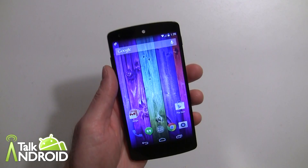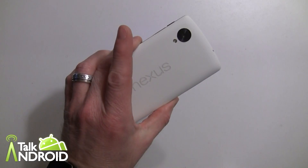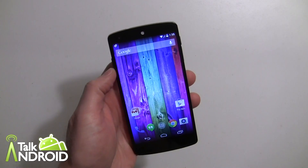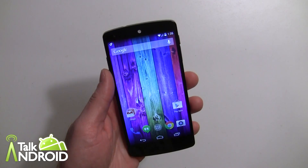Hey everybody, it's Rob Nazarian with Talk Android and we have the brand new Nexus 5 — the white one — and I wanted to go through some things about KitKat and the new Google Experience Launcher.